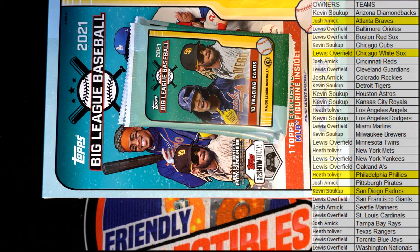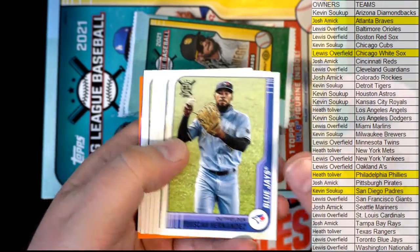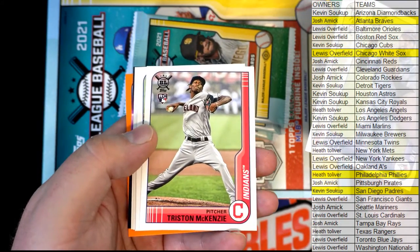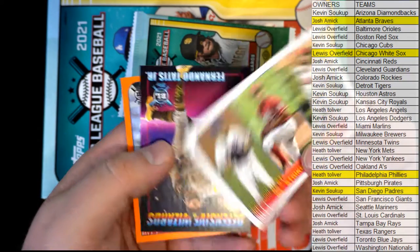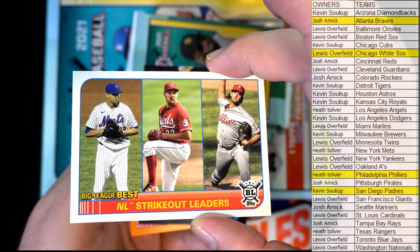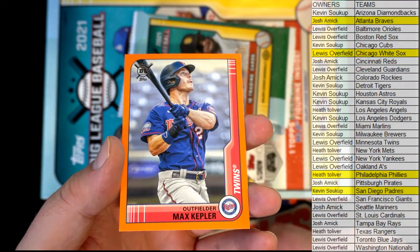Alec Bohm, nice Phillies orange right there going out to Heath. I saw a variation on eBay earlier — sold for I think like 40 bucks, not bad. Hernandez. Marquez rookie, nice Cubs. Jimenez, McKenzie — at least we're seeing some good rookies. Bohm right there rookie. Judge. Garcia, Yankees, nice one for Lewis. Strikeout leaders right there — Mets, Reds and Phillies, that'll go to the Mets owner Heath. Tatis right there, defensive wizards. And then we got that Kepler orange right there for the Twins.